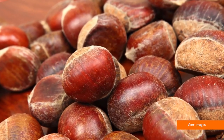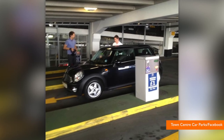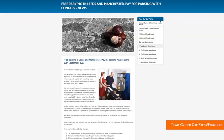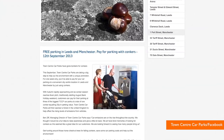Chestnuts. You heard me right. Three parking lots in the UK let drivers pay for their spots with chestnuts. It's known as 'bonkers for conkers' — that's what the Brits call chestnuts. The curious program has an environmental purpose: to raise awareness on car emissions.